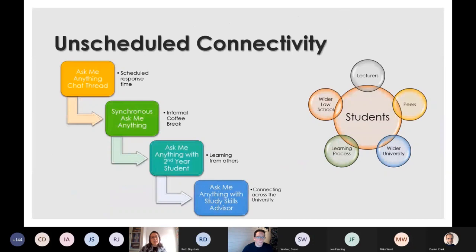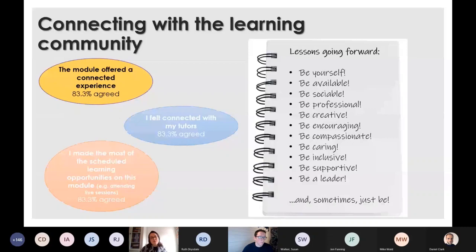Unscheduled connectivity included things like an Ask Me Anything chat thread with a scheduled response time. I also had synchronous informal coffee breaks with students, and I brought in second year students, third year students, study skills advisors and learning technologists into those sessions to assist me in embracing a wider university identity for these students.